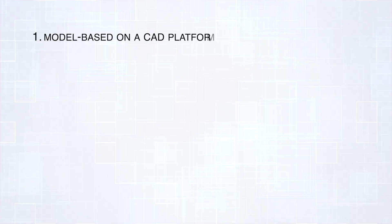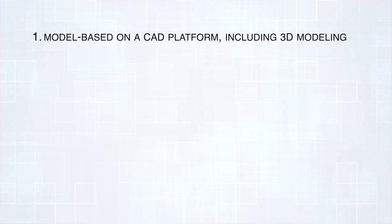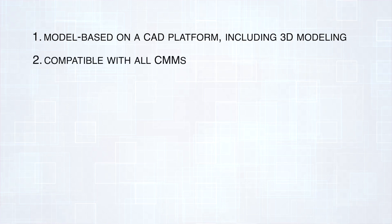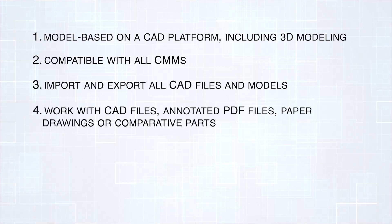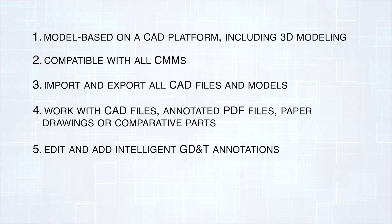The following requirements were laid out: inspection software must be model-based on a CAD platform, including 3D modeling. Software must support new and legacy measuring devices, regardless of age, controller type, or proprietary software in use. Software must import and export all CAD files and models seamlessly. The solution must work with CAD files, annotated PDF files, paper drawings, or comparative parts. The software must also be able to edit and add intelligent GD&T annotations as part of creating an inspection plan.